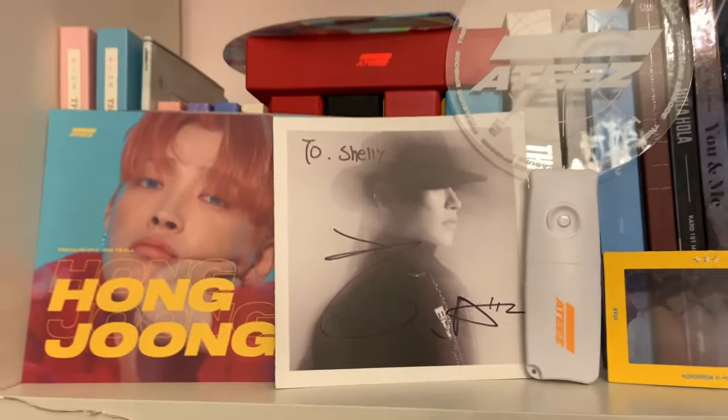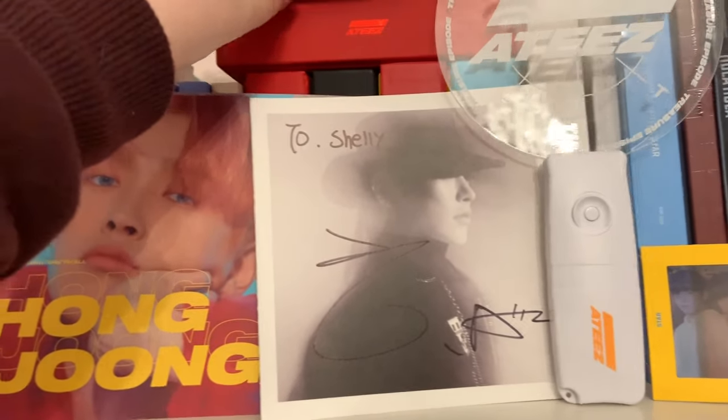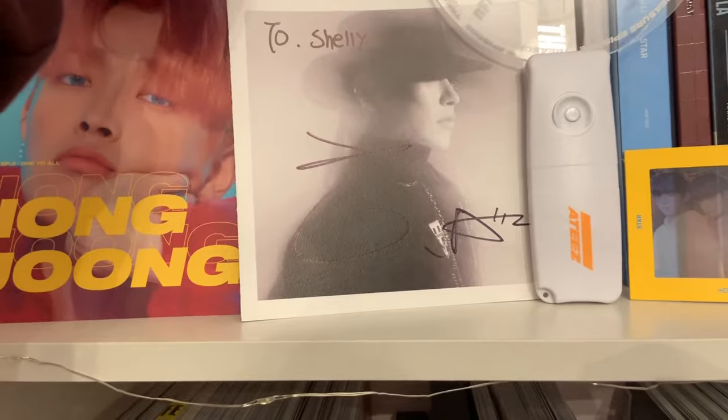Now handing over to my K-pop shelf. First up, as you can see, it has a little 80s section, and I also have their fan cafe goods here.